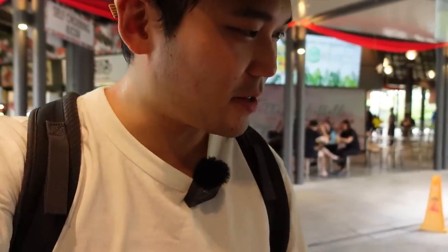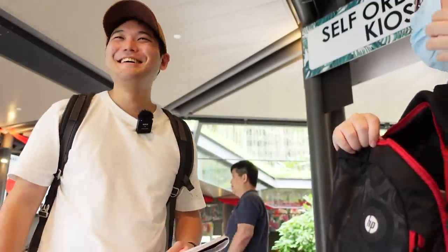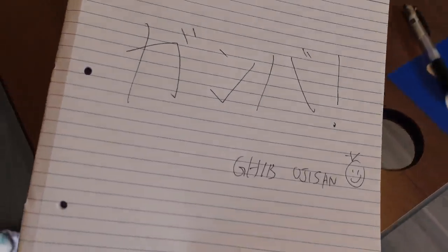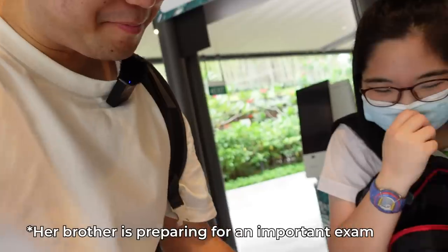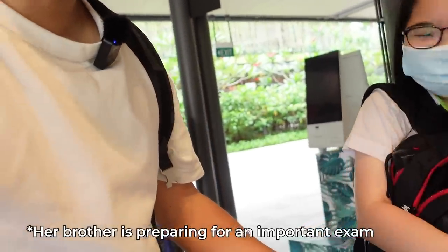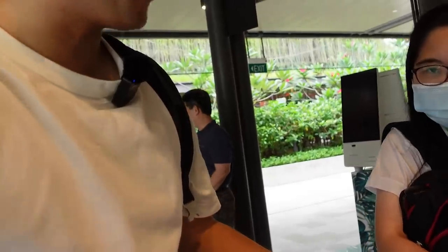I just met a viewer and she wants me to write an inspirational quote with my signature. Are you sure you're choosing the right person? I wrote 'All the best' — which basically means 'jia you' in Japanese, 'ganbatte'!